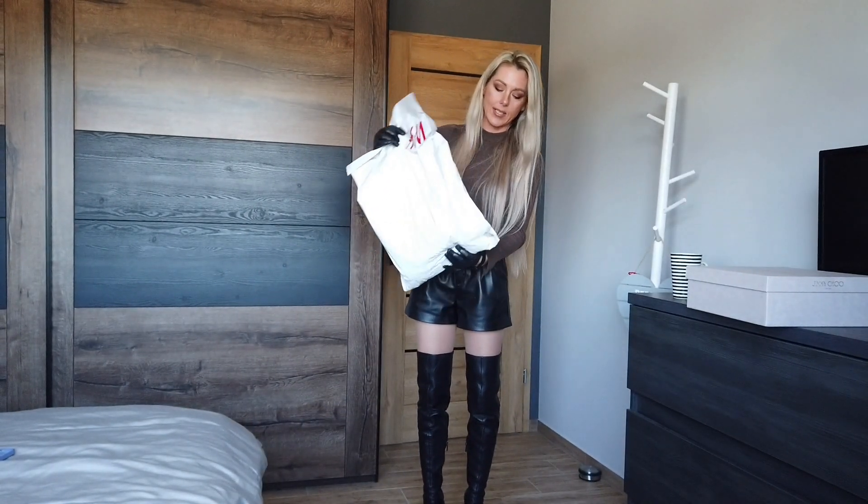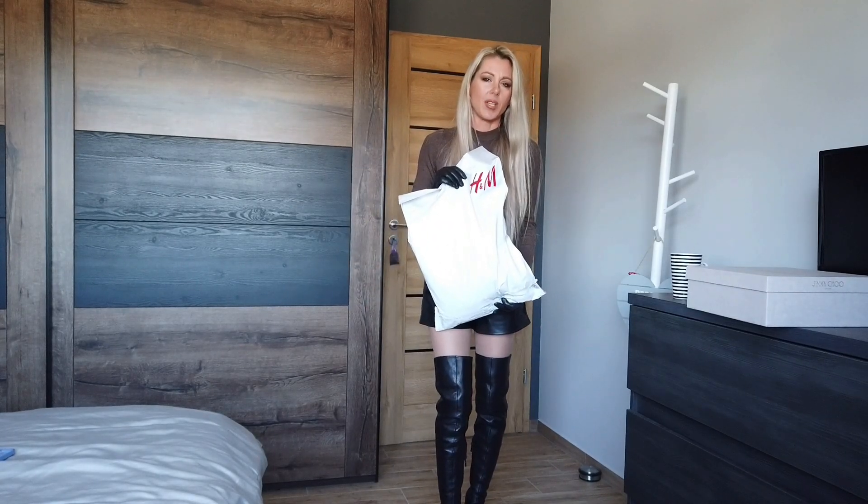With these boots I ordered a special dress, and I would like to show you this dress. I've got it in this bag from H&M, so it's going to be something special.